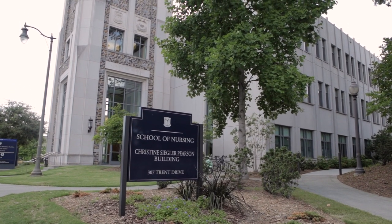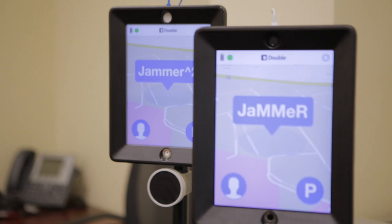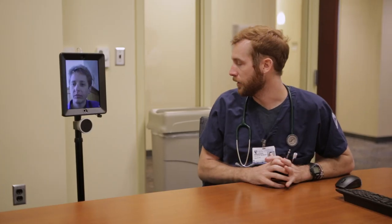As educators we're always looking for innovative ways to use technology, and I think the use of the robot has certainly met our need. We have been using the double robots as an educational tool to engage our nursing students with our advanced practice students.